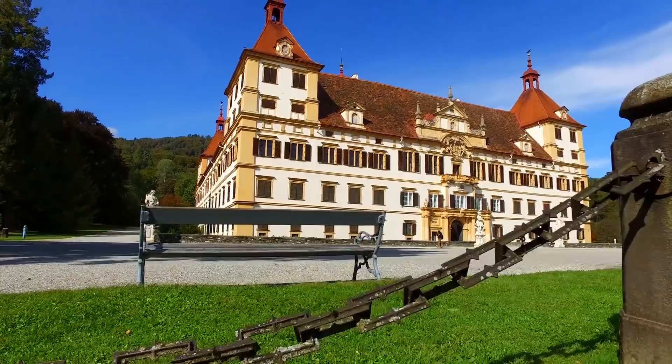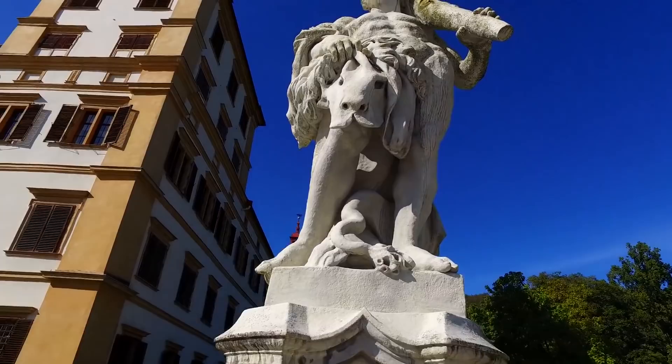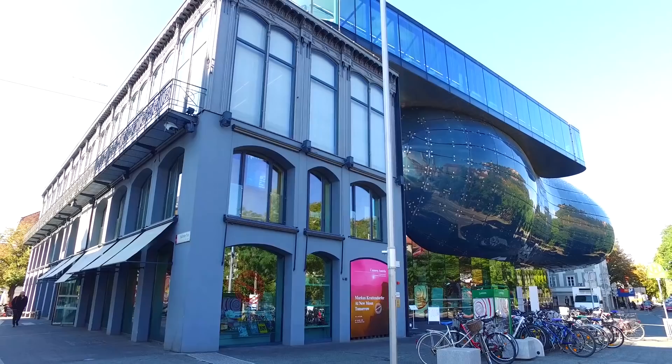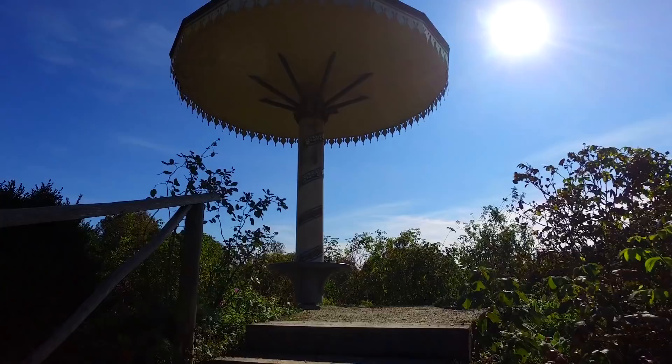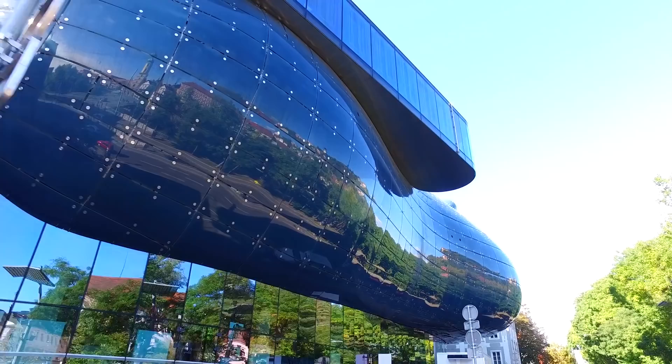Nestled in the southern part of Austria and around an hour's drive from the Slovenian border, Graz is a beautiful city and the second largest behind Vienna. The city has a rich history and settlements have been present since the early ages. With the city centre full of old architecture influenced by Renaissance art, Graz has a certain style and elegance that makes it a perfect tourist location in Austria.